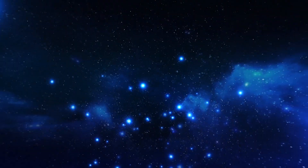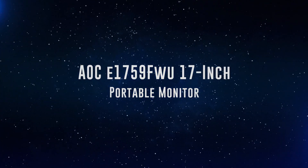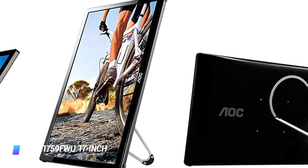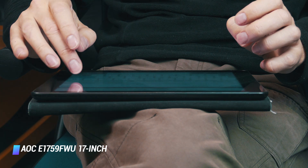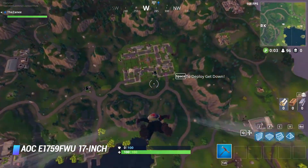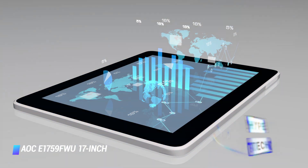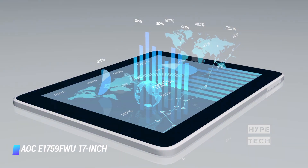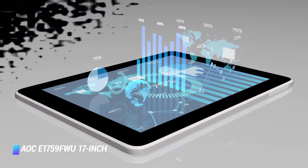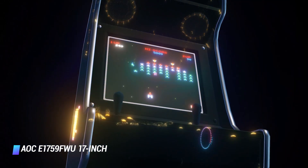Coming at number 9, we've got the AOC E1759FWU 17-inch Portable Monitor. This particular monitor features a 17.3-inch screen with a 1600x900 resolution, and it's large enough to be your only monitor, which I absolutely love. Additionally, if you already own a 17-inch laptop, this would make a great second display and allow you to really personalize your display setup. In terms of portability, this AOC monitor weighs only 2.8 pounds, which is great considering its size.